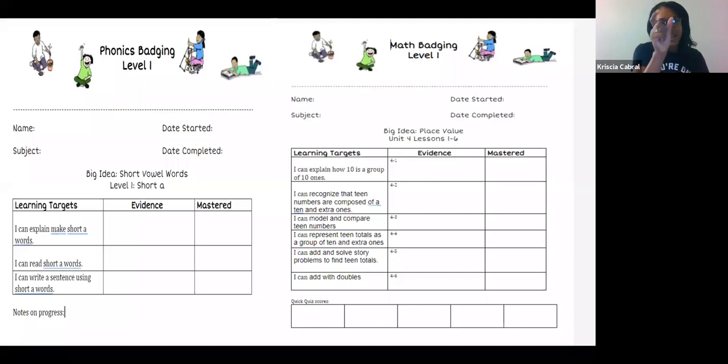The learning targets are basically the standards or expectations based on what you're teaching. For phonics, we do a phonetic inventory and I base all levels of badging on their mastery of that inventory. Each kid gets one of these sheets — either on paper or virtual — and you're monitoring their progress. When you're meeting with them one-on-one, you ask: where are you at in your badging? They might say, 'Today I can show you how 10 is a group of 10 ones.' Once you review it and they've mastered it, they earn that star or badge and move on to the next thing, progressing at their own level.